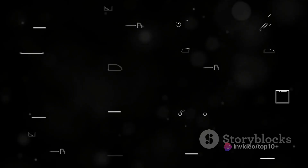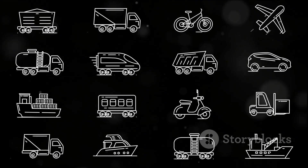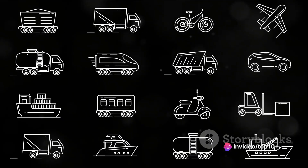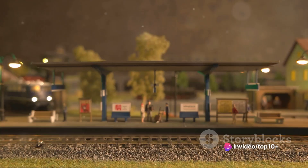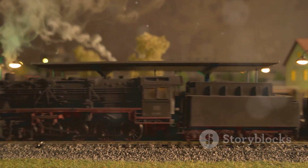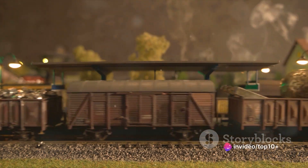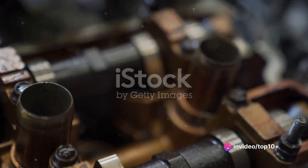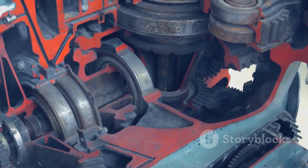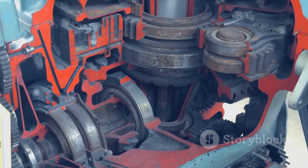The journey of tank engines is a tale of evolution and innovation. The first tank engines used in World War I were adaptations of existing tractor engines — simple in design but effective for their time. As technology progressed, so did the complexity and efficiency of these engines. Today's tank engines are marvels of engineering, providing immense power in a compact package, capable of powering machines weighing several dozen tons.